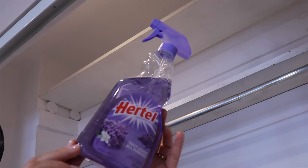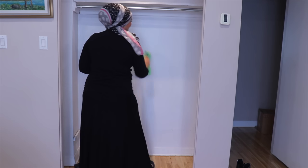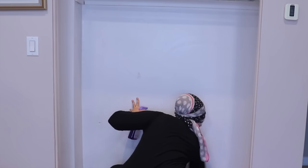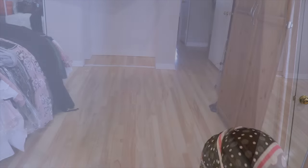Once everything is vacuumed, I clean the floor, the walls, and everything in between with this cleaner from RTL. I love this product because it is biodegradable and the lavender scent is amazing. My grandmother always told us to put lavender in our closets and wherever we store clothes, as it repels insects like moths. Did you ever hear of that, or is it an urban legend? Let me know in the comments below.